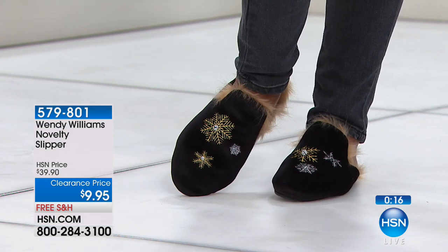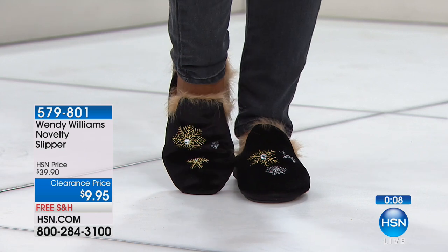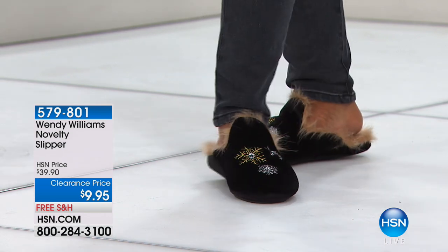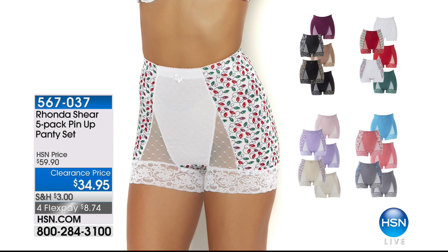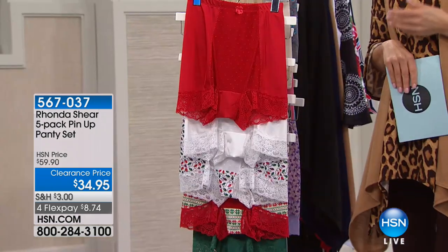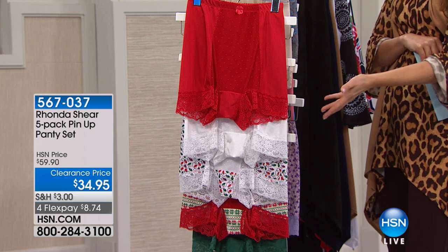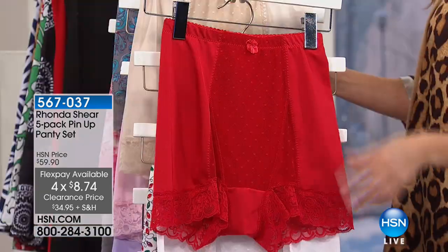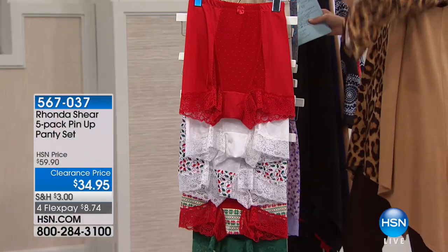Wonderful for cold mornings getting out of bed or walking on tile, wood, or linoleum floors. Free shipping on those too. At nine dollars and ninety-five cents — seventy-five percent off — that's the biggest discount of the show. Finally: Ronda Sheer five-pack at the lowest price ever, less than thirty-five dollars for five pairs at about seven dollars each. Her famous pin-up tap-length style covering all the way to the upper thigh — full of beautiful details. Choose your color.